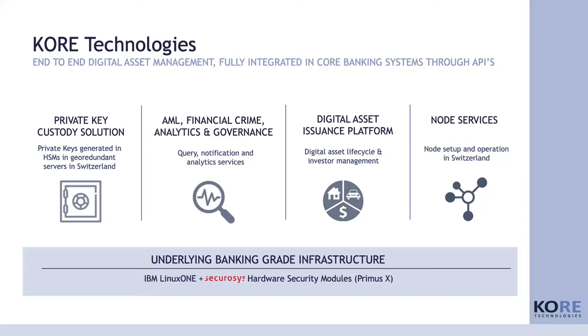This is all based in our own data centers that we run exclusively and only in Switzerland, based on IBM LinuxONE technology and, of course, the Securosys HSMs. That's what I'm going to present today.